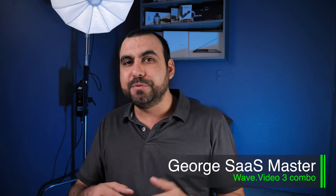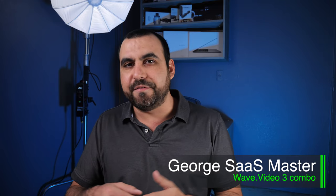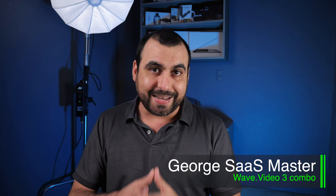Hey, what's up, Sass Masters? My name is George, and today I want to show you Wave.video, which is on a lifetime deal right now. You get a combo of three for a single price. That means you get Wave.video, which is the video editor, Wave hosting, which lets you create landing pages with the video with description and a call to action, and you get Animatron to create animated videos.